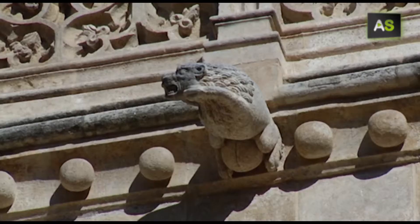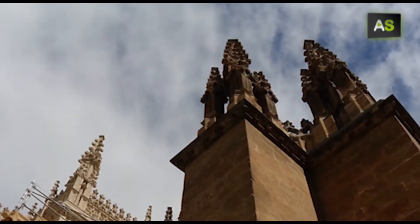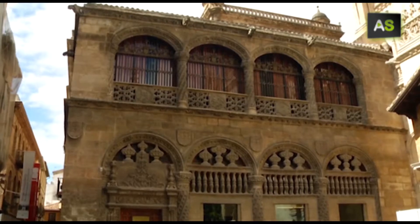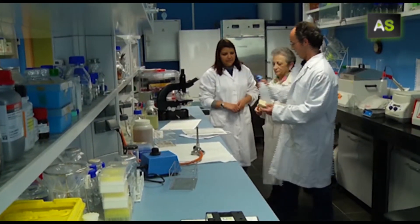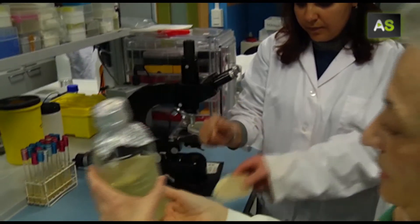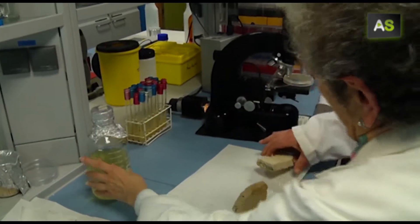Do you imagine that deteriorated stone from monuments such as the Royal Chapel of Granada, where the Catholic kings are buried, could be naturally regenerated? A group of researchers at the University of Granada has developed a product that achieves this. More than 20 years of investigation have now produced their first results in tests.